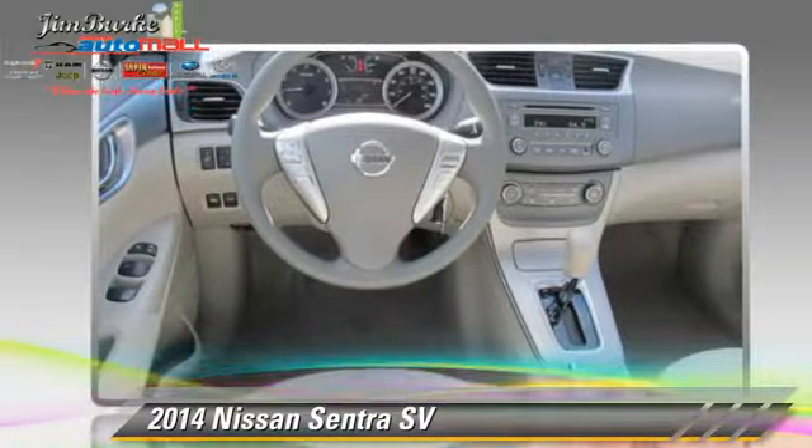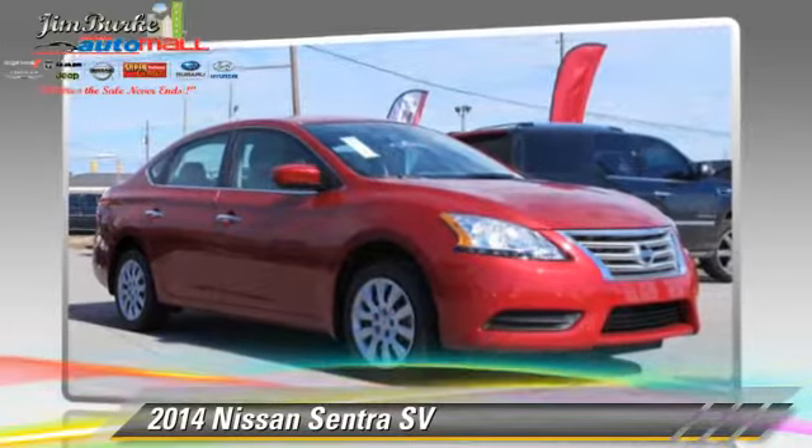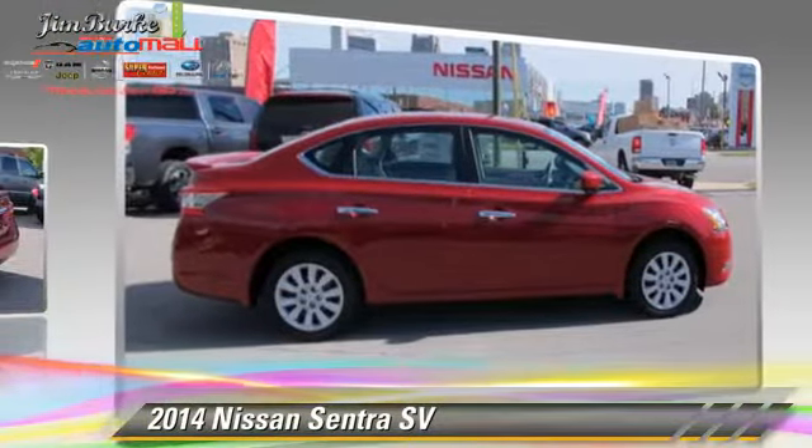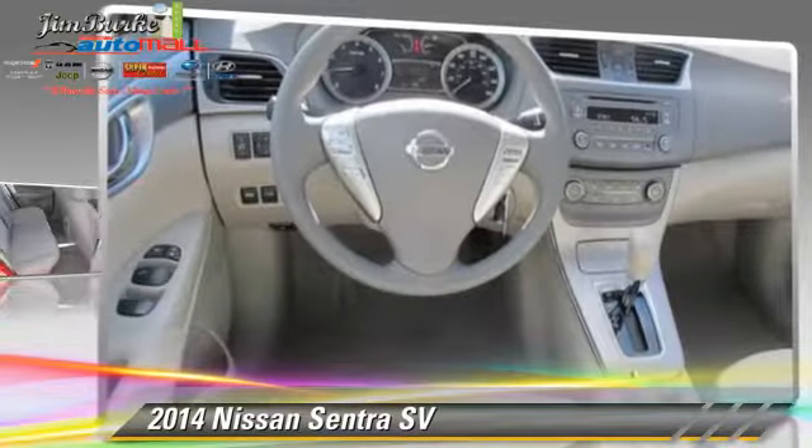Comfort and convenience features include cruise control, keyless entry, and a CD player. Give us a call to schedule your test drive today. Thank you.